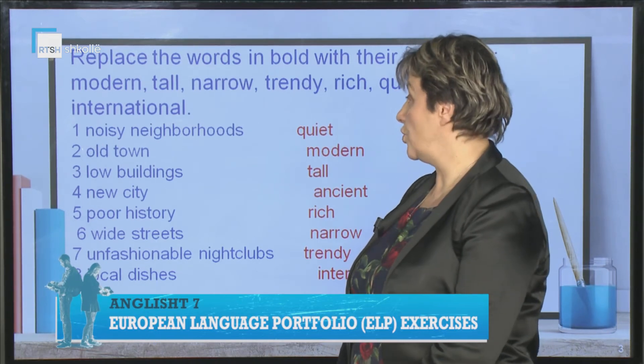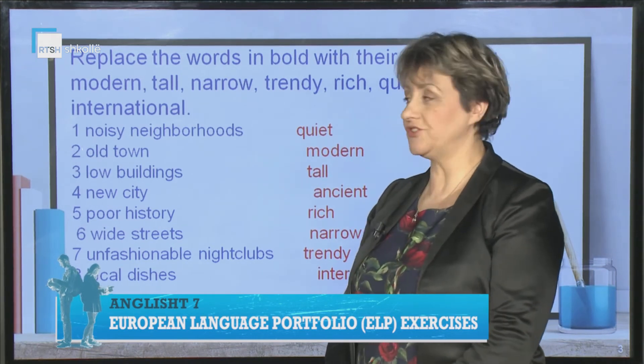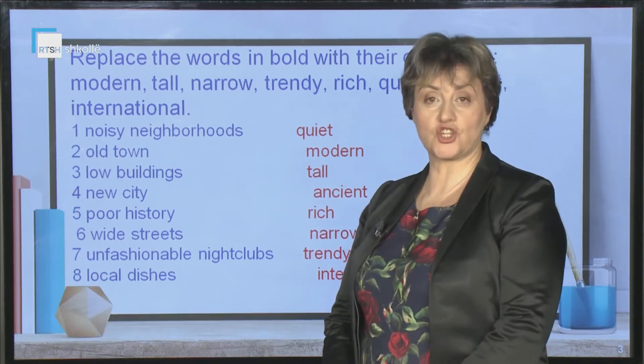So, noisy neighbourhoods — quiet neighbourhoods. Old town — modern town. Low buildings — tall buildings. New city — ancient city.